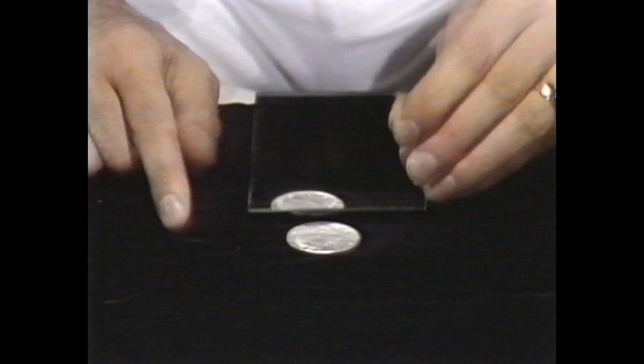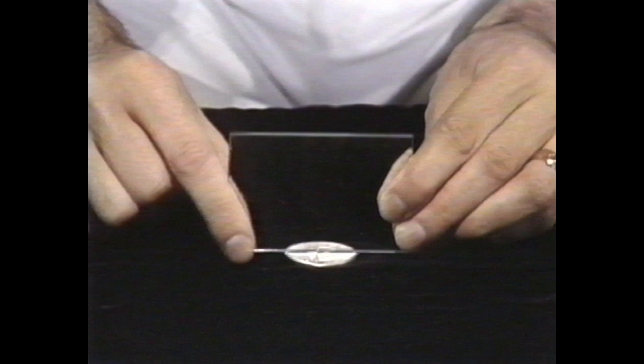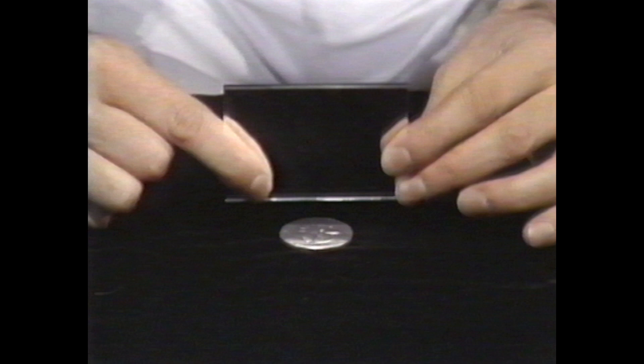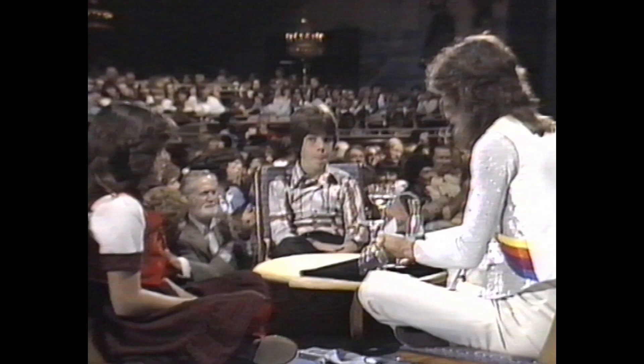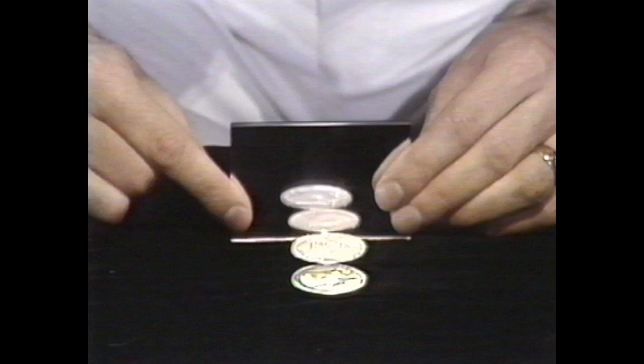Watch what happens if I turn over one of the coins. The reflection naturally turns over, and so does the other coin. Now watch two coins slowly melt into one. Just one coin. Again, the reflection will become real. You see one coin, right? There are two coins, three coins. Now you see four coins. Look — the illusion has again become a perfect reality.